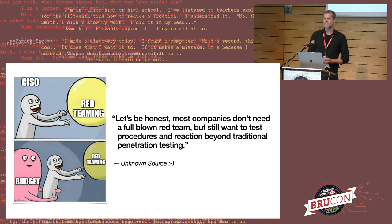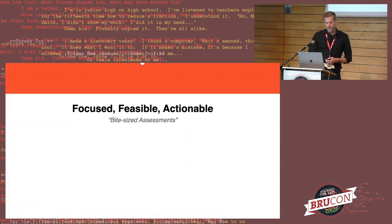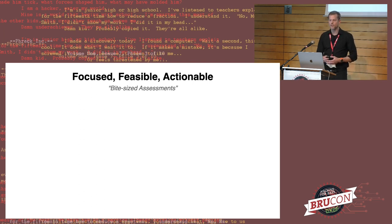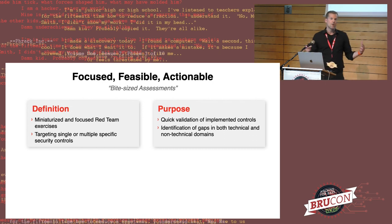This leads to the famous quote that some may recognize: there are companies that don't really need a full-blown red team, but still want to test procedures and reactions to certain types of attacks that go beyond traditional penetration testing. That's exactly where micro attack simulation fits in — simulating in a red-team-ish style some attacks on certain selected security controls. This means having focused, feasible, and actionable bite-sized assessments, also referred to as red team unit tests: miniaturized and focused red team exercises targeting specific single or multiple security controls, not the full red team picture.